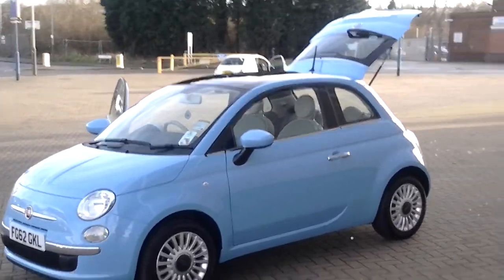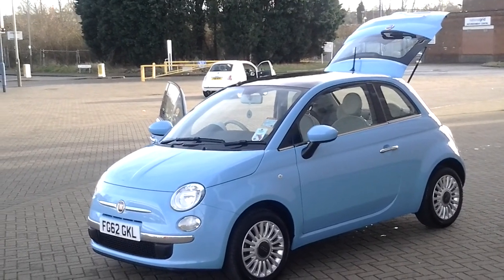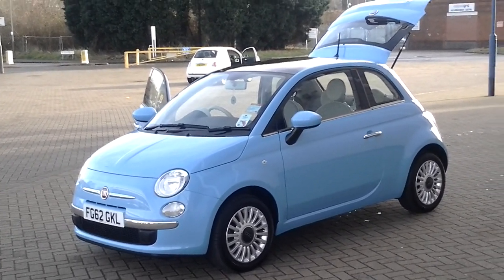If you're interested in this car, please click to the right of this video to reserve the car online. Thank you for visiting Sturgis Fiat.